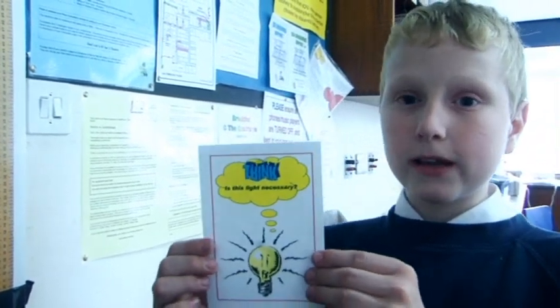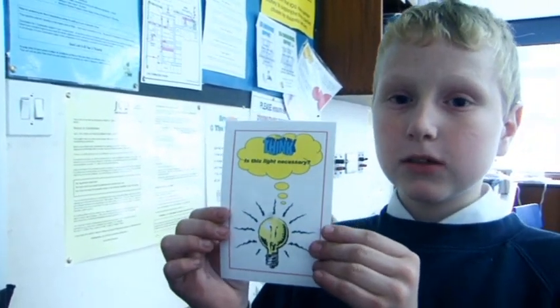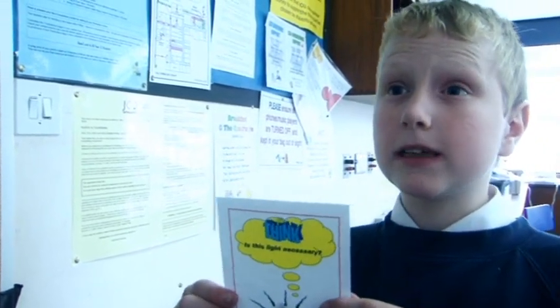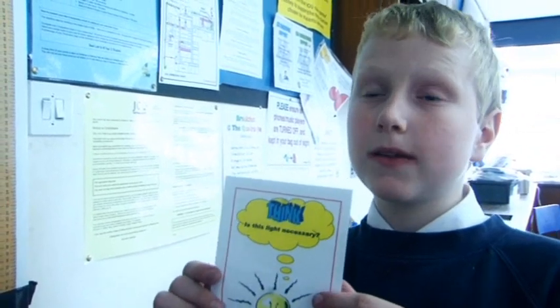This is an energy sign to remind people not to waste energy. It says 'Think — is this light necessary?' and the idea is that if you see it, you will turn the light off.